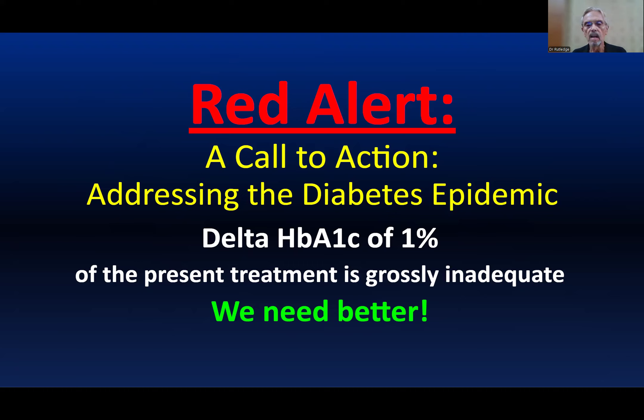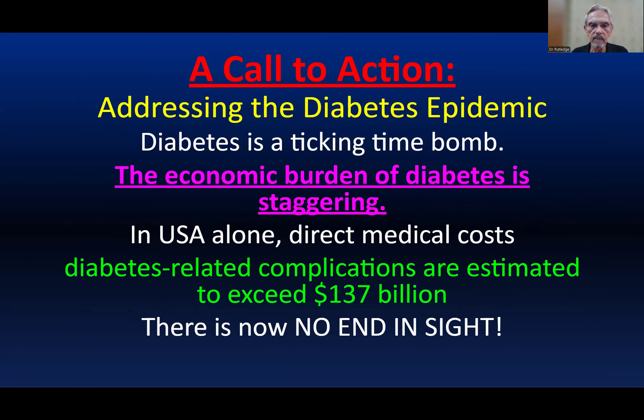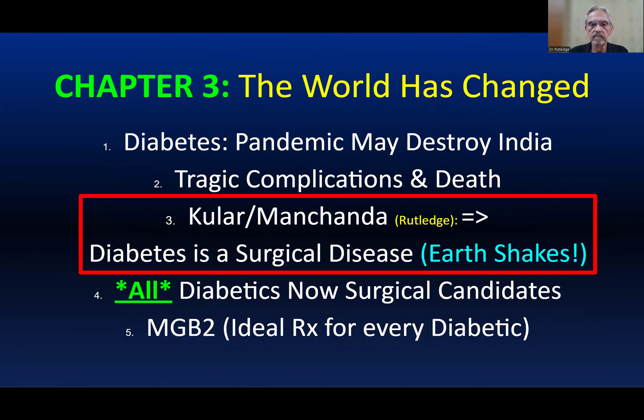The delta hemoglobin A1c of medicines is grossly inadequate. Medications do not solve our problem. Hemoglobin A1c in the range of 10, 12, and 13 is a deadly indicator of what's to come, and a medication that changes the hemoglobin A1c by one is inadequate by far. Your house is on fire. The economic burden of diabetes is spectacular — the USA alone has direct medical costs of $137 billion with no end in sight. We seek a more effective treatment, especially for those at high risk. MGB has been shown by Kular and Menchenda that diabetes is now a surgical disease.